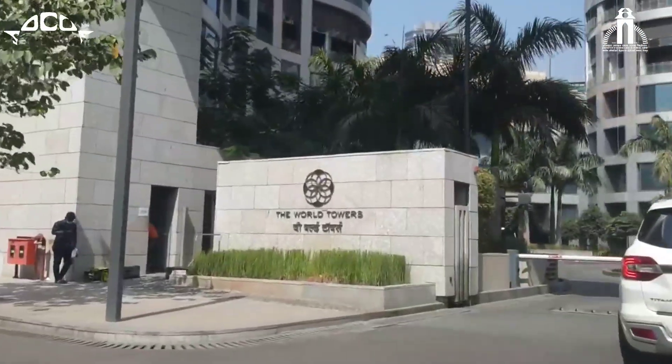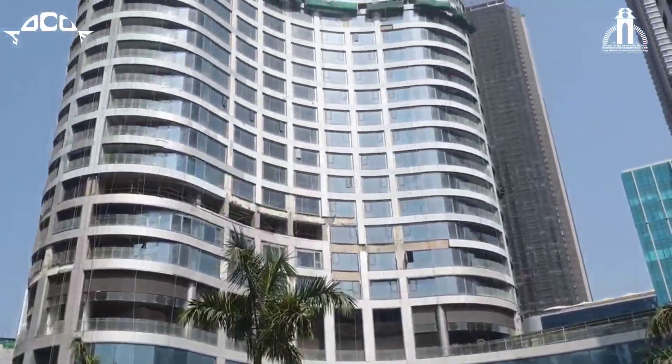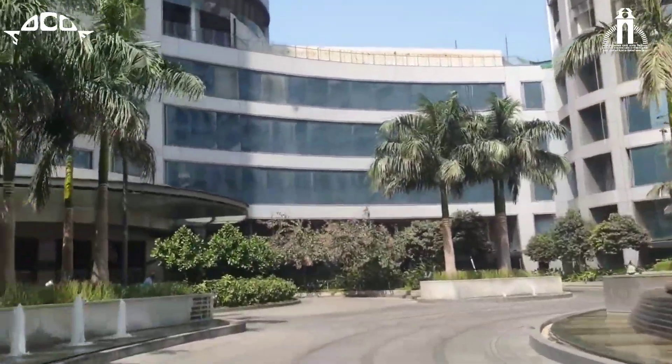Actually, it was going to be the world's tallest tower and was planned to be 119 floors, but the developer Lodha Group didn't get permission from the Airport Authority, which restricted it to only 76 floors.